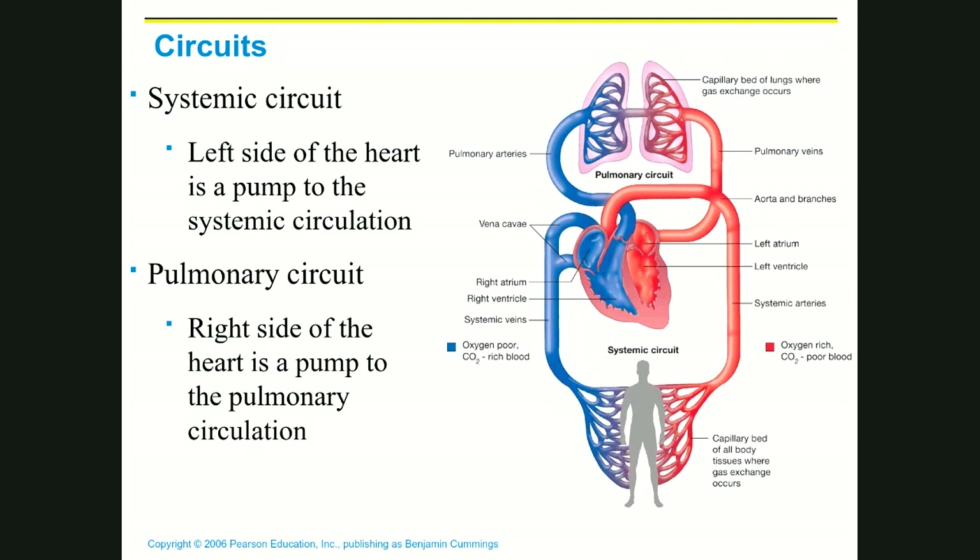The other circuit is the pulmonary circuit, which sends blood to the lungs via the right side of the heart. The right ventricle's wall is much thinner because the lungs are very close to the heart and filled with air, offering very little resistance — so much lower pressure is needed. The right ventricle pumps blood to the lungs, where we drop off carbon dioxide and pick up oxygen, and then blood returns to the left side of the heart.